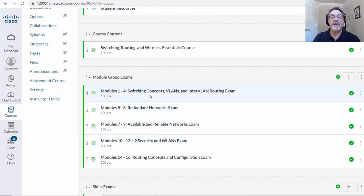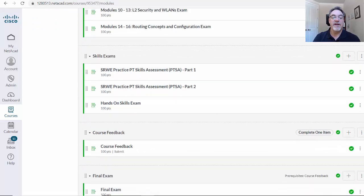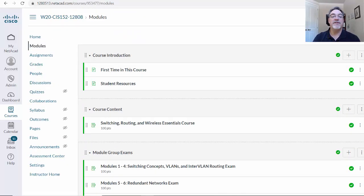Notice you have five chapter exams based on modules. You have a chapter one through four exam, a chapter five and six exam, seven, eight, and nine, and so on. You also have some skills exams — packet tracer-based — and also hands-on on real physical equipment, as well as a final exam. It has everything you need to do this course.